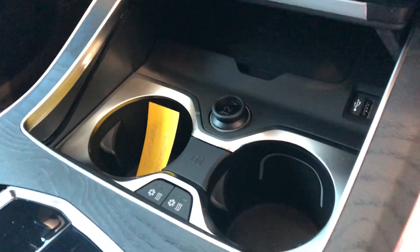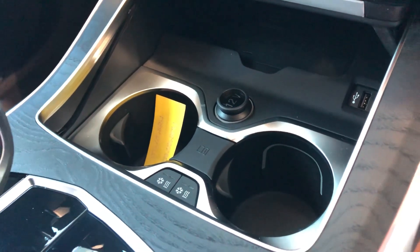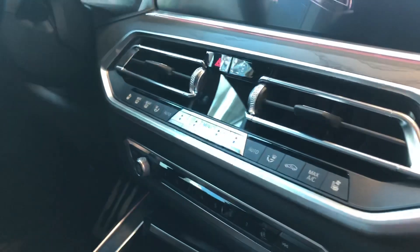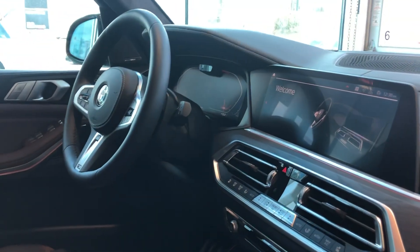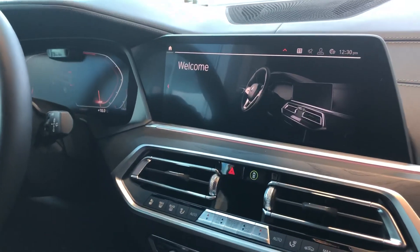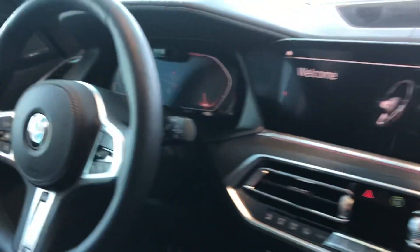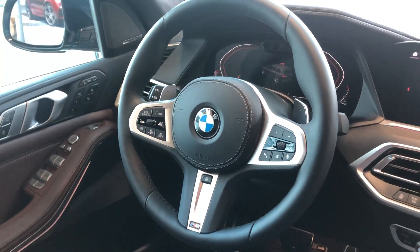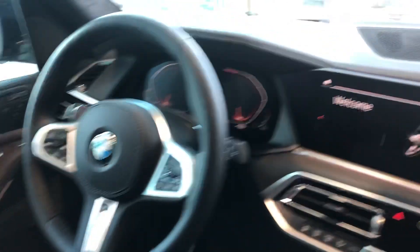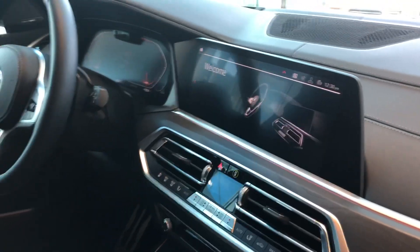There are two cup holders available with heating and cooling. It has the latest iDrive 7.0 system with a touchscreen, and also comes with a 12.3-inch digital instrument cluster. Both of those are standard.